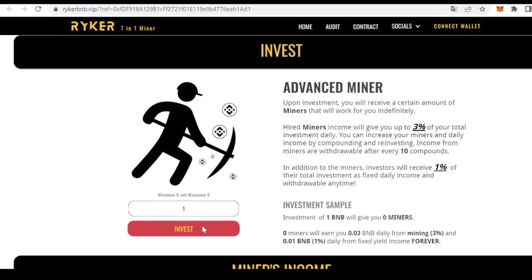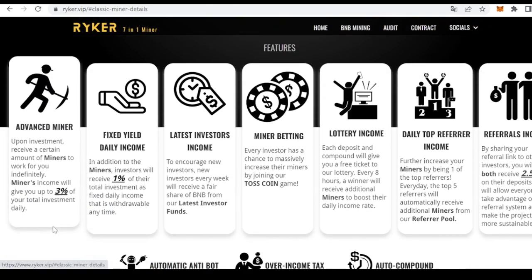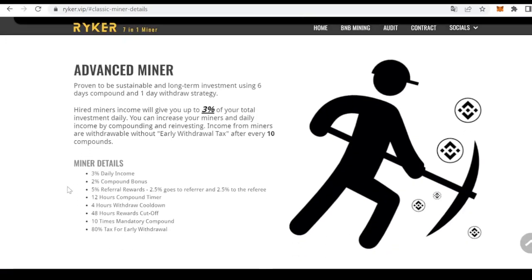Hiring miners starts earning passive rewards. Hard miners, as mentioned here, give us up to 3% of our total investment daily. It is important to take into account that once miners are bought they cannot be sold, and the investment made to hire or rehire them cannot be taken back. However, once bought, miners will produce yield constantly. Coming back to the main feature, the advanced miner, here are the miner details.